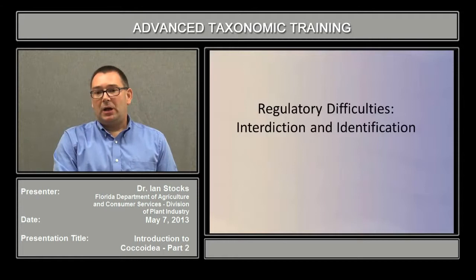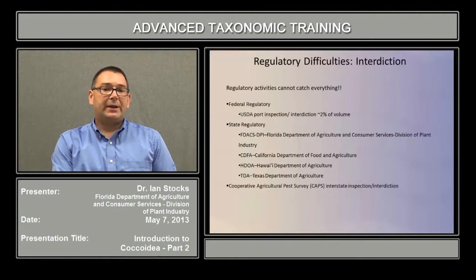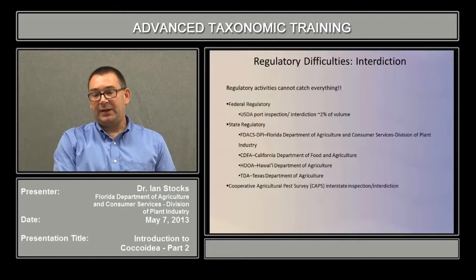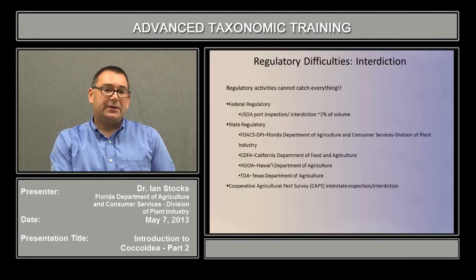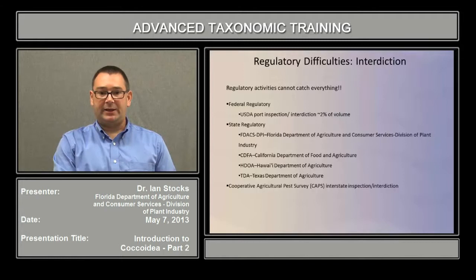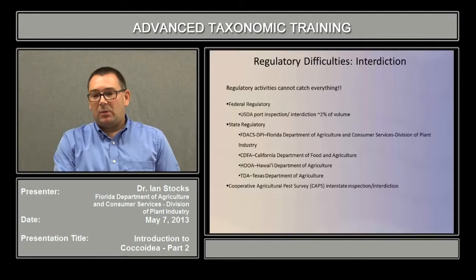Now we'll discuss some of the regulatory difficulties, especially when it comes to interdiction and identification. Unfortunately, regulatory activities cannot catch everything — the amount of trade is just too large. The main agency responsible for regulating international trade in plant materials in the United States is the USDA, which operates the port inspection and interdiction facilities, but they can really only process about 2% of the volume. This leaves the state regulatory structures to try to fill the gap, ensuring that infested plant material does not get distributed around the United States. In Florida, we have the Florida Department of Agriculture and Consumer Services, and California, Hawaii, and Texas have similar agencies.